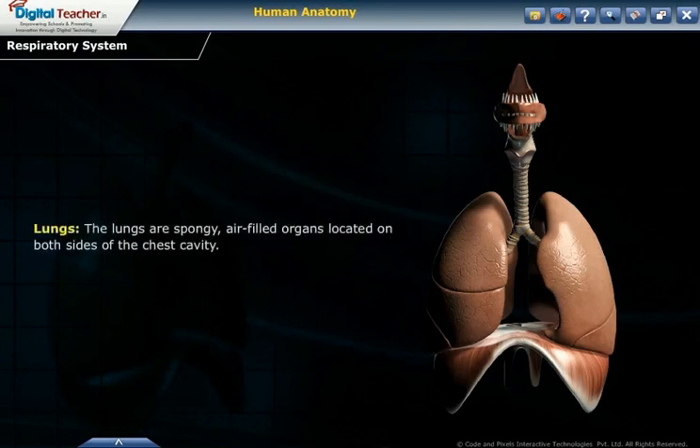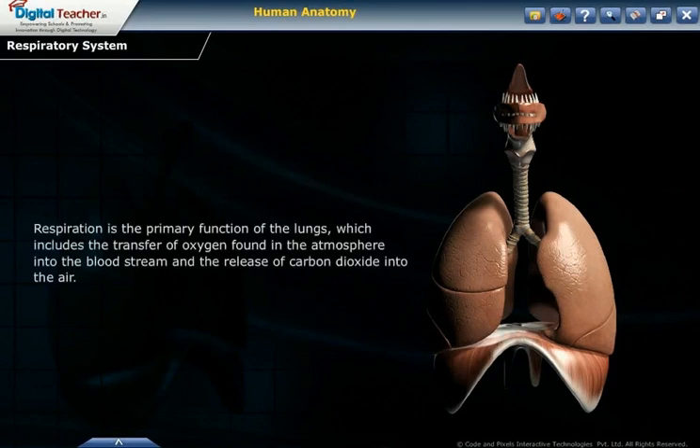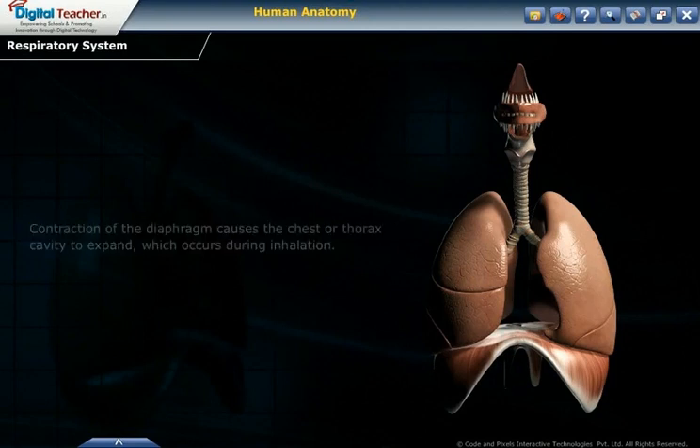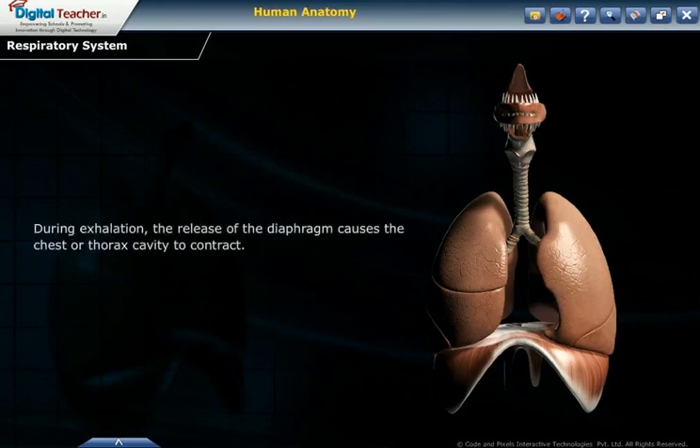The lungs are spongy, air-filled organs located on both sides of the chest cavity. The left lung is divided into a superior and inferior lobe, and the right lung is subdivided into a superior, middle and inferior lobe. Respiration is the primary function of the lungs, which includes the transfer of oxygen from the atmosphere into the bloodstream and the release of carbon dioxide into the air. The diaphragm is a dome-shaped sheet of skeletal muscle located below the lungs. Contraction of the diaphragm causes the chest cavity to expand during inhalation, while its release causes the cavity to contract during exhalation.